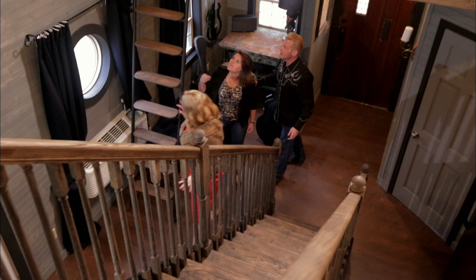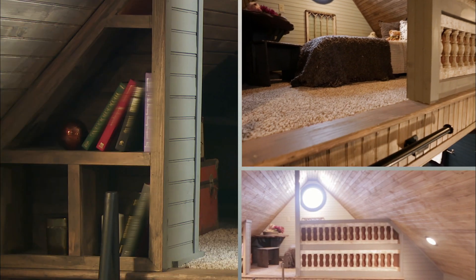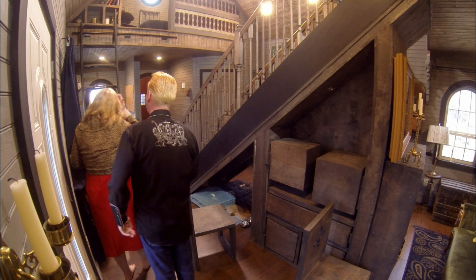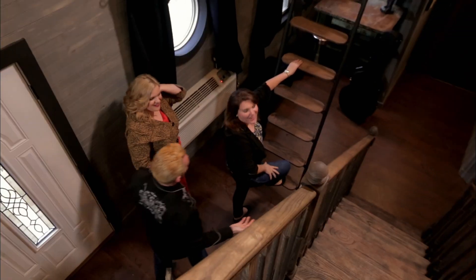I can't even — look at your stairs. Oh, no way. That's so cool. There's a bookshelf. It's like a library ladder — it moves just like you always wanted. Oh my gosh, that is so cool. Hey, why are you so excited? You hated this idea.